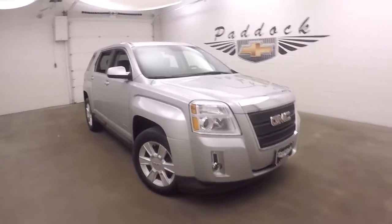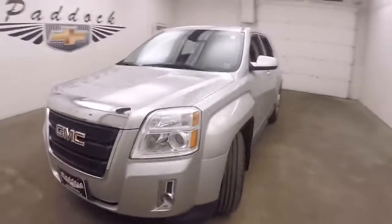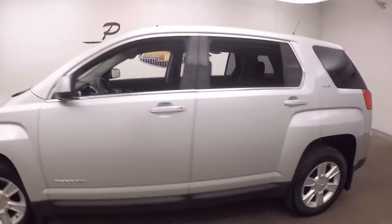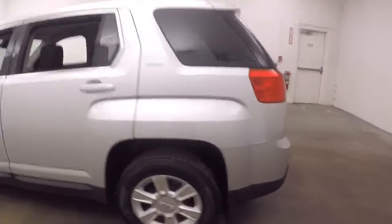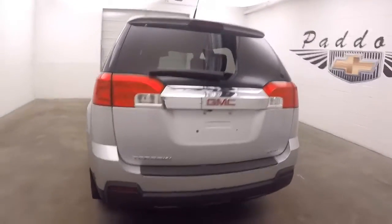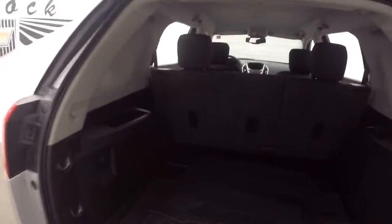This is a 2013 GMC Terrain with nice silver paint, decent tires, and nice alloy wheels. It is all-wheel drive — perfect for the crazy weather we get here in Buffalo, New York.